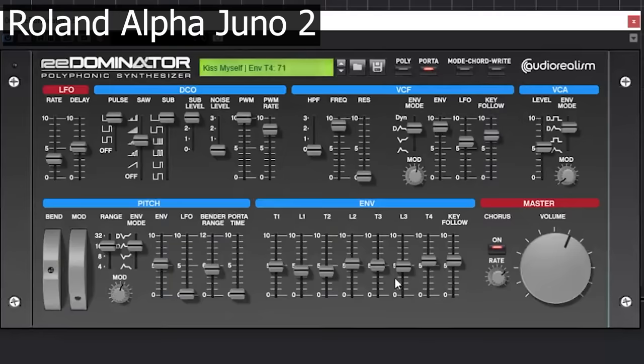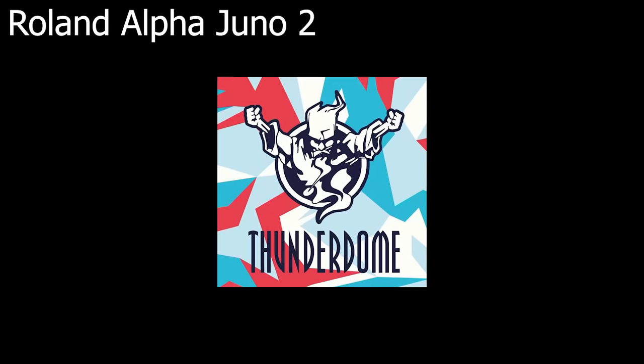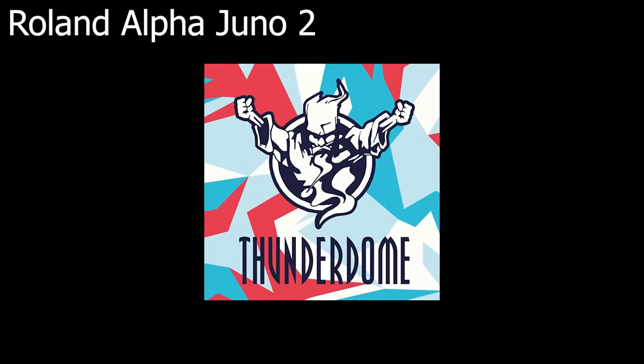And when you tweak this preset a bit, it becomes the default synth lead for countless 90s Dutch Gabber tracks. If you would erase this synth from history, the Thunderdome series by ID&T would be decimated.